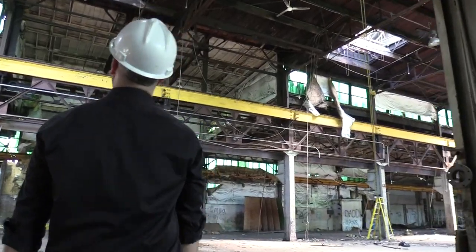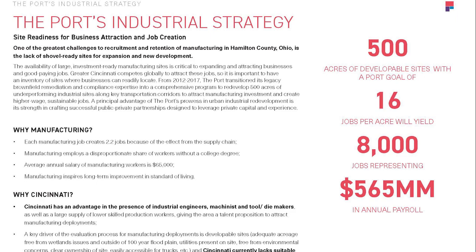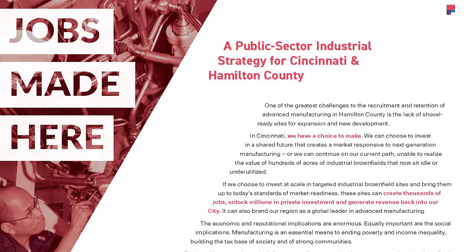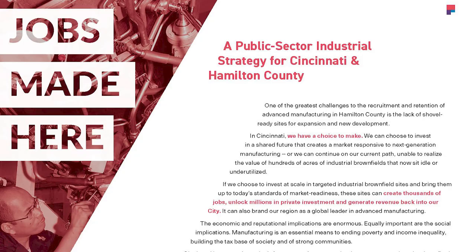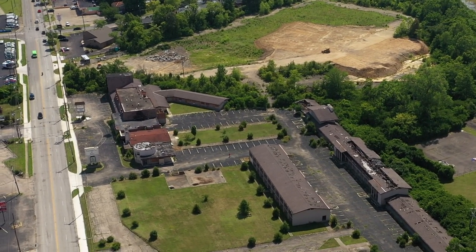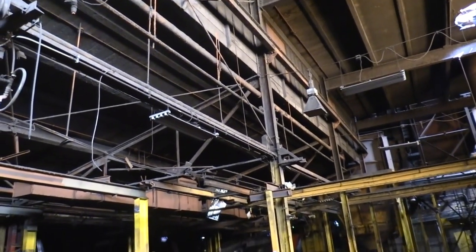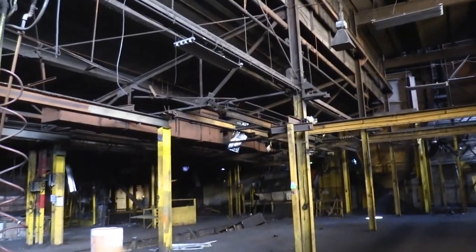I'm Chris Meyer, Director of Industrial Development here at the Port. The Port's industrial strategy includes bringing new industrial jobs to the greater Cincinnati area. To bring those jobs back we need land, and most of the land in Hamilton County is already redeveloped, so we need to look at underutilized properties, which includes brownfield sites.